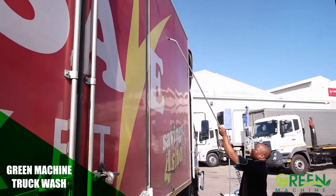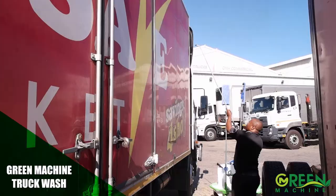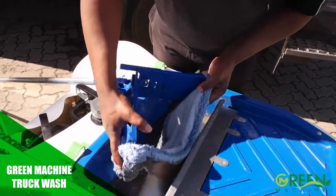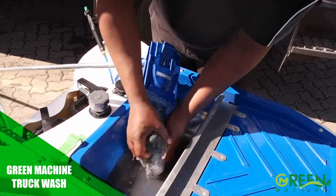The Green Machine Truck Wash uses a harmless water-soluble wax which is sprayed on and wiped off with a microfiber cloth. The Green Machine uses minimal water and does not contribute pollution to the water system.